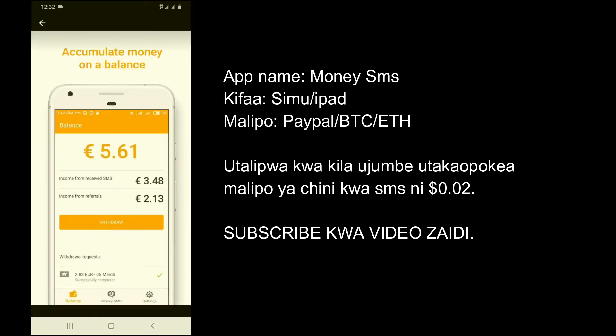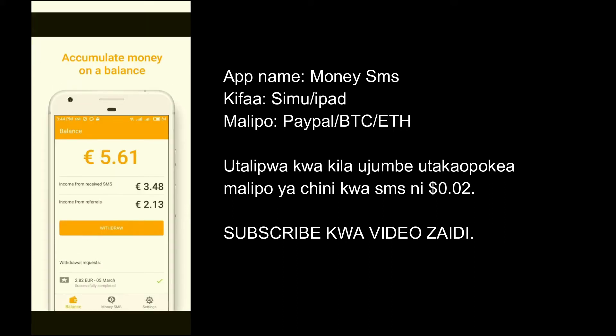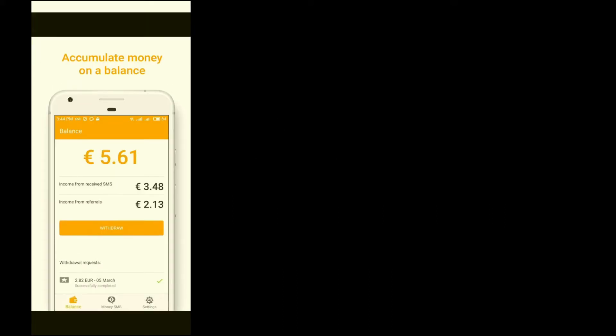Welcome again to my YouTube channel. Today we are going to talk about SMS Profit. SMS Profit is an app that you get paid by just receiving SMS daily.